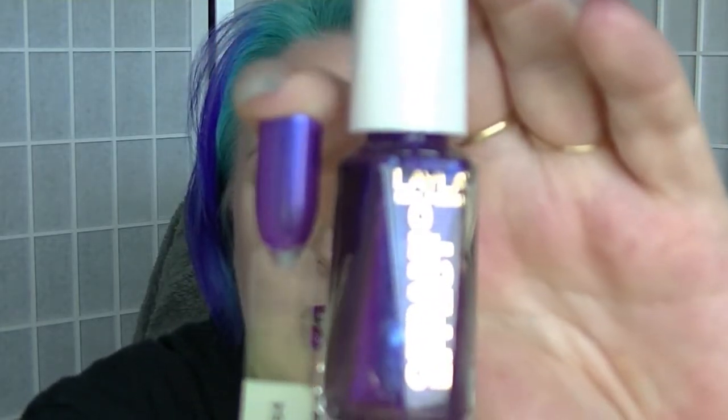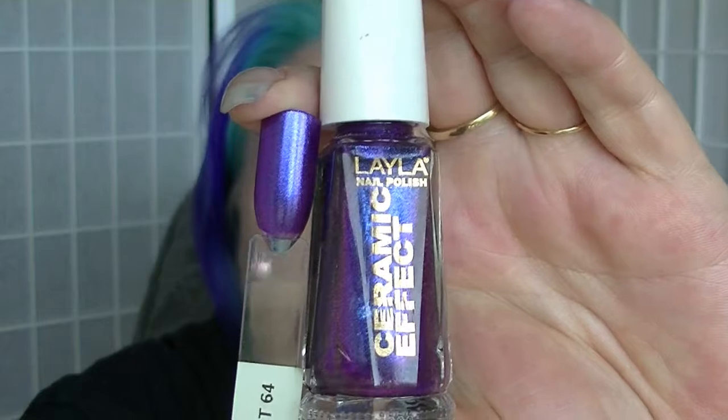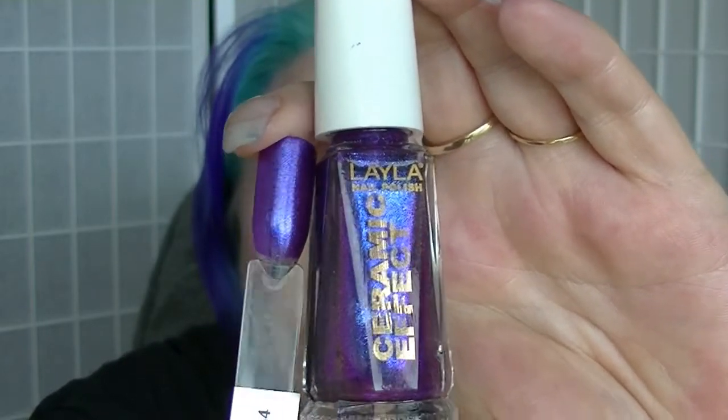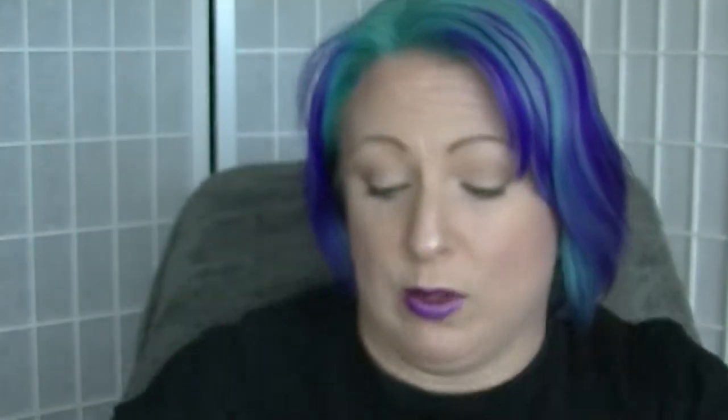The next one in that same purple vein is from Layla. This is CE64 — Ceramic Effect number 64. It's a purple again but this one has more of a gold sheen to it and sort of like a pink glittery effect. I love this. It's one of those ones I could just sit there and stare at for hours. I guess complex is one of the things I would say — I like polishes that are complex. Like onions.